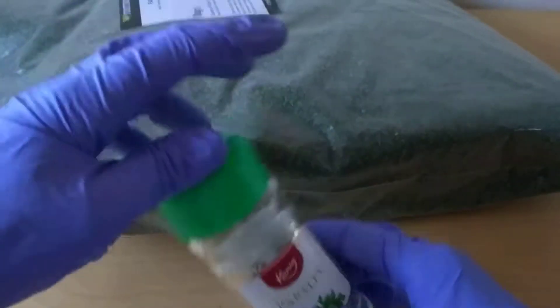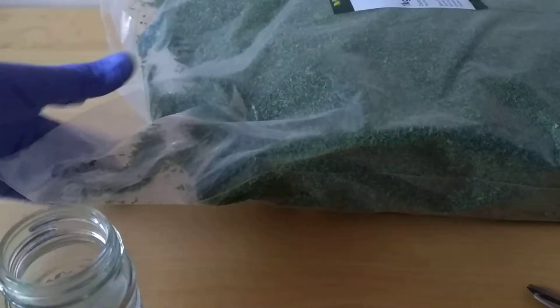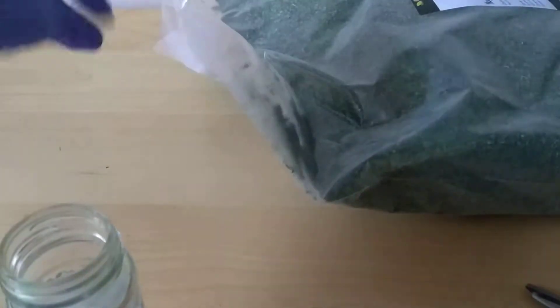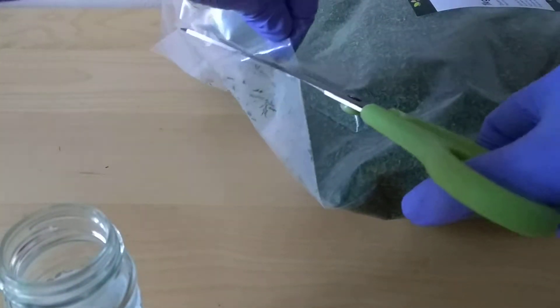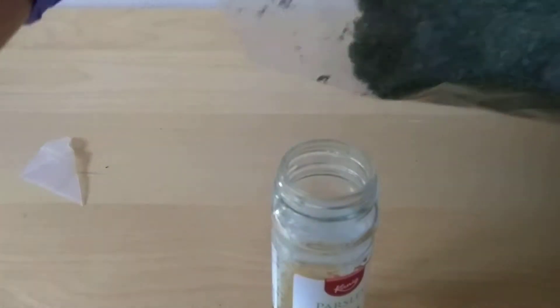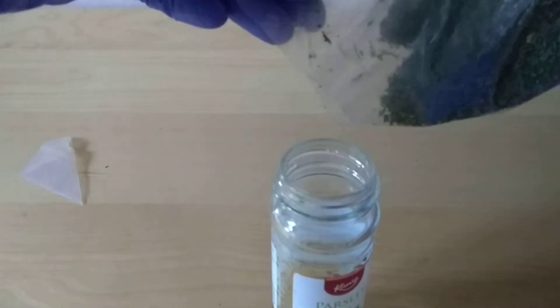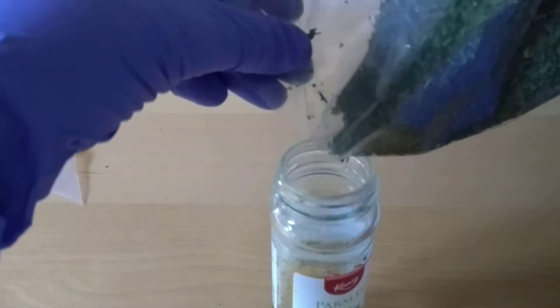And now I want to transfer it. Probably it will make a mess. So let's open the package. I got a good pot to put it inside. Let's cut it a bit and try. Probably you will need more hands, but let's see if I can manage.